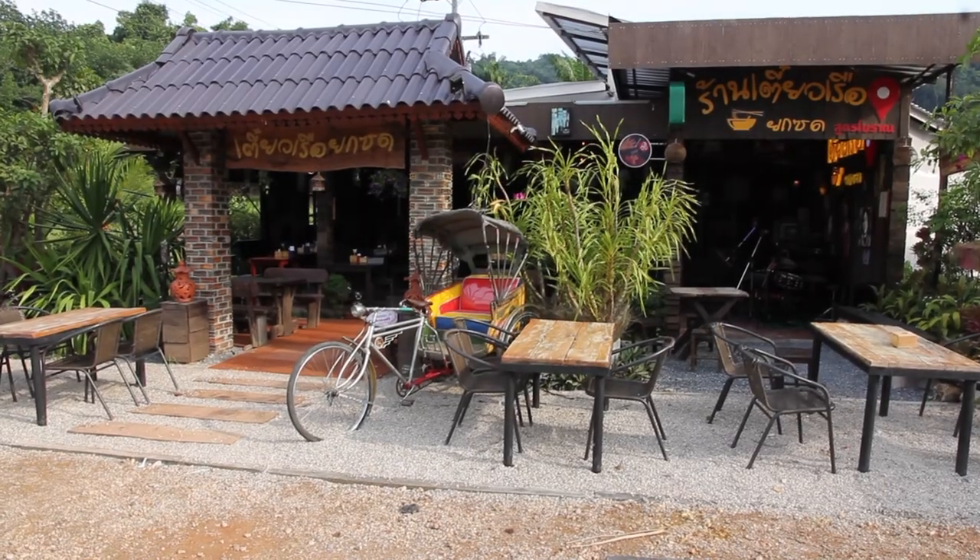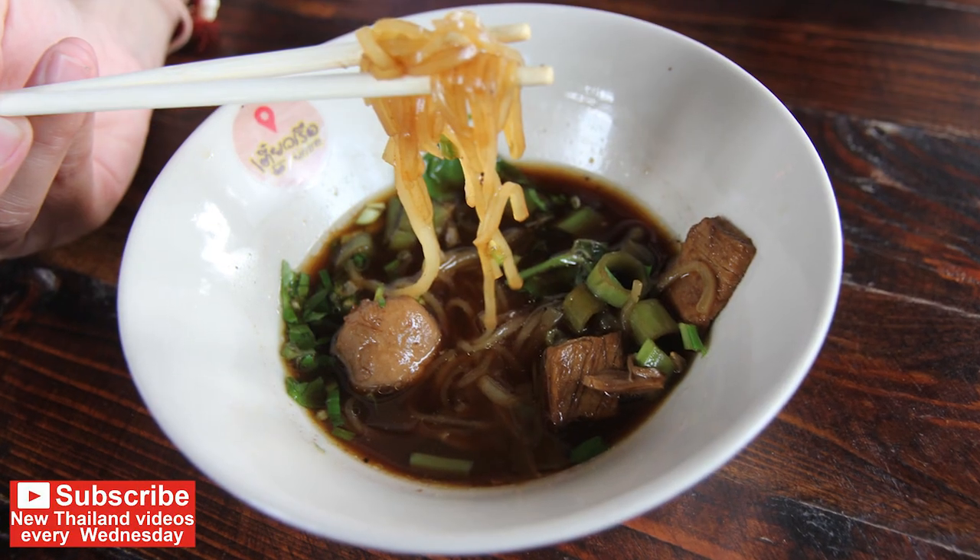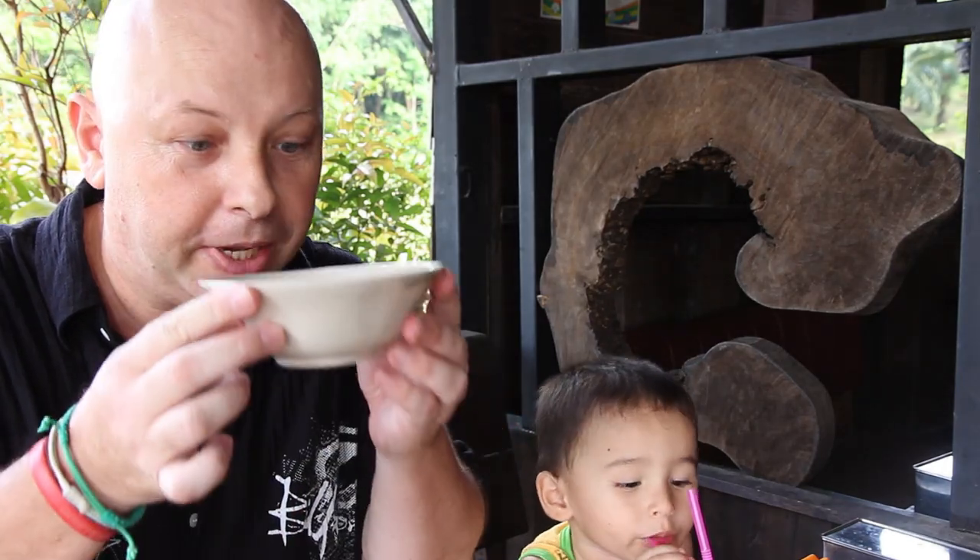Hi! Today we've come for lunch in Aonang at a fairly new restaurant which has become really popular with the locals. This is Goetialruar Yoksot, which is a boat noodle restaurant. Yoksot literally means 'pick up your bowl and drink.'